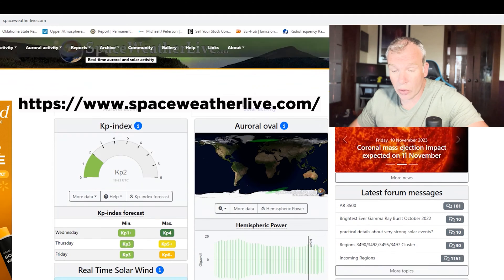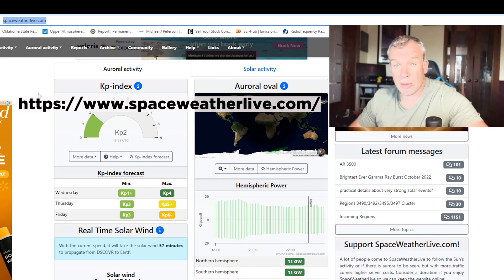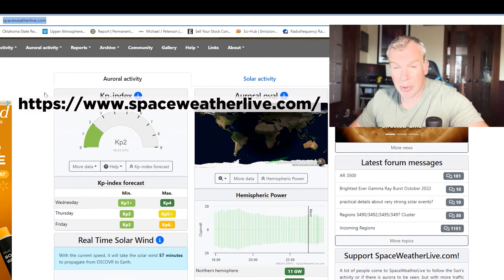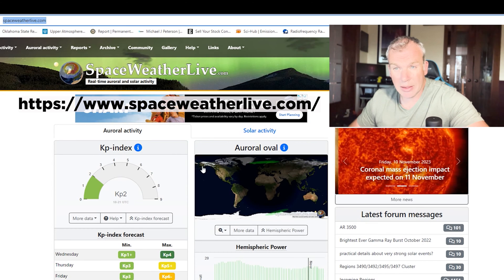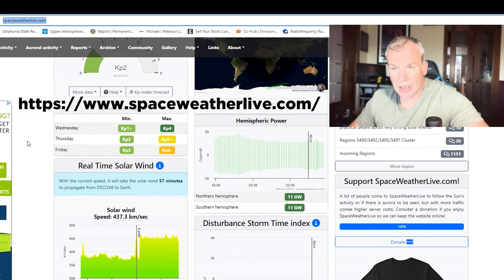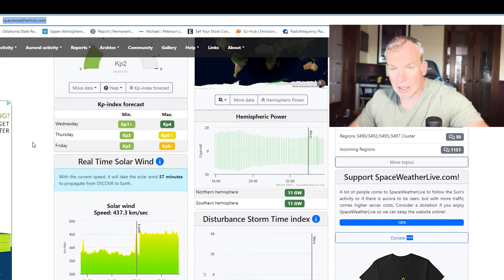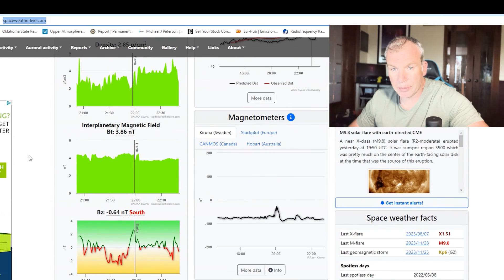For shorter range forecasting, the page I go to most is spaceweatherlive.com, available as a website and also as an app. It has a dashboard that puts all your information nicely packaged into an attractive, easy-to-read format.